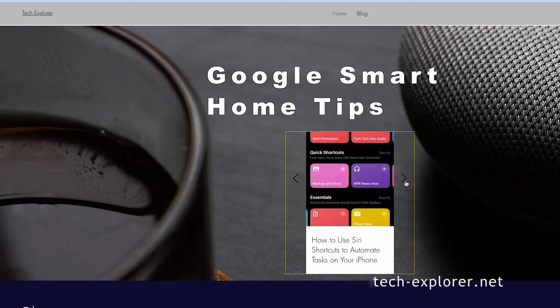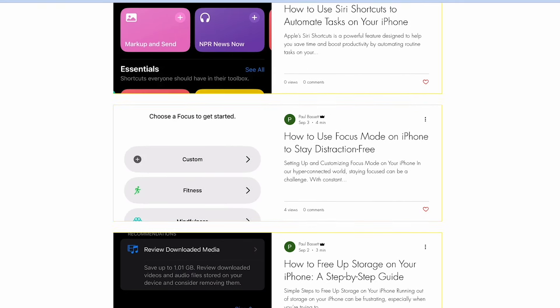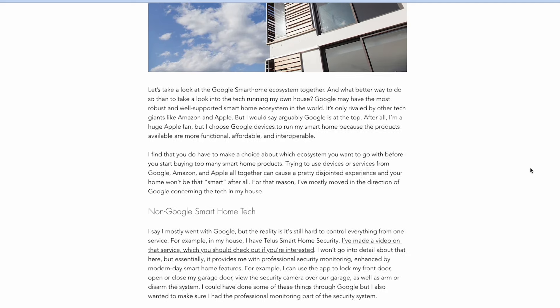While you're here, I'm going to take a minute to plug my new website — it's called Tech Explorer by Technology Paul and it's at tech-explorer.net. The world of technology is vast and ever-changing and it can be overwhelming to navigate. That's where Tech Explorer comes in. My goal with the blog is to offer helpful advice and insights into the tech world, just like I do with my YouTube channel. I plan on sharing product reviews, how-to articles, tutorials, and editorials. For most videos I'll now be publishing a companion blog post — you can find my write-up on my Google smart home on the website right now. Thanks for watching and we'll catch you in the next video.